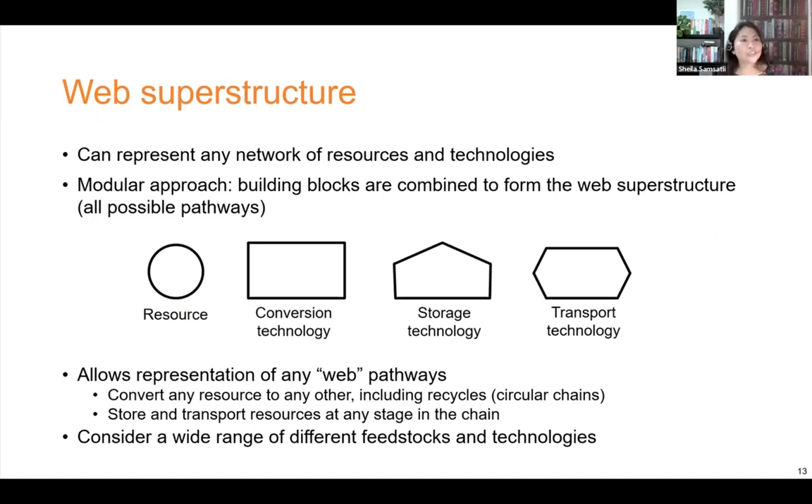The model can represent any integrated network because the approach is modular. Each element is a building block that can be combined with the others to form the value web superstructure, which contains all of the possible pathways. Resources are represented by circles, conversion technologies by rectangles, storage technologies by pentagons, and transport technologies by hexagons. Each element is governed by a set of parameters and constraints, and you can connect these different building blocks to form any pathways, including linear, circular, and web pathways. This is very useful for multi-vector networks, where you can convert electricity to hydrogen, then hydrogen to ammonia or methanol, and then back to hydrogen and then electricity. Efficiency losses in going around such cycles are all accounted for.